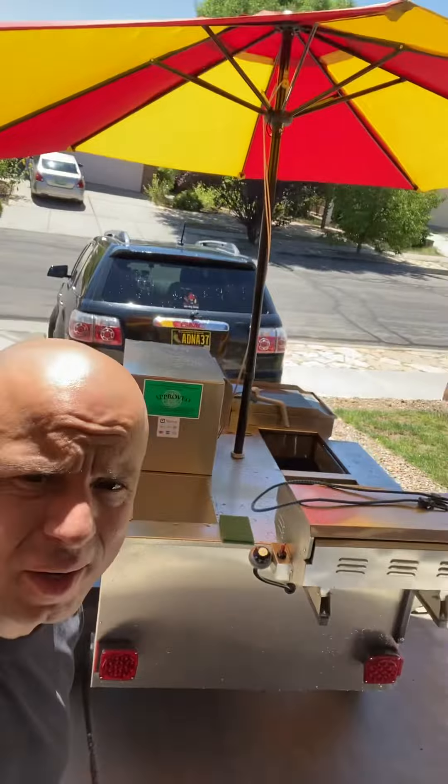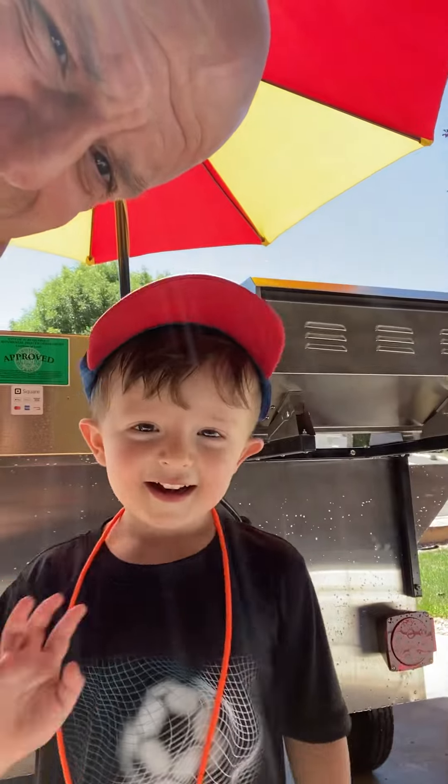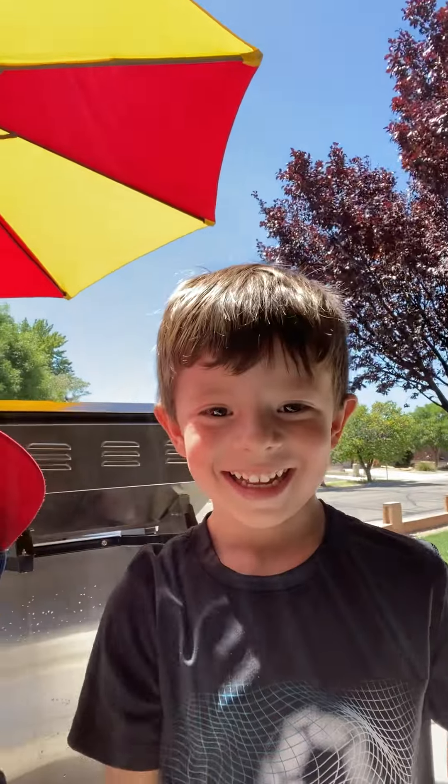I'm just finishing up cleaning the Cater Pro and my kids just walked out. This is the reason I sell hot dogs right here — say hi! I quit Applebee's after 23 years and went hard into this, and it's been great. It's been a blessing.